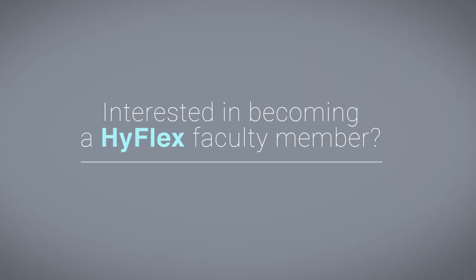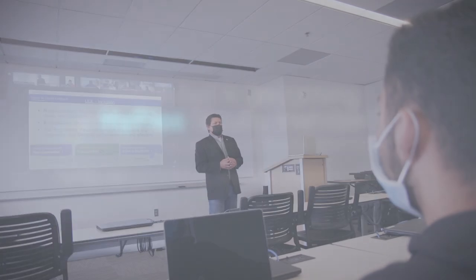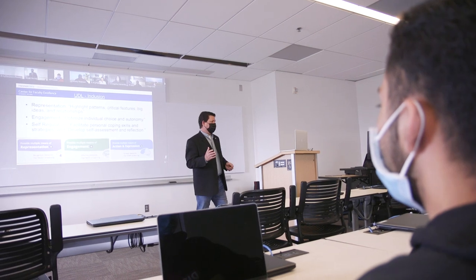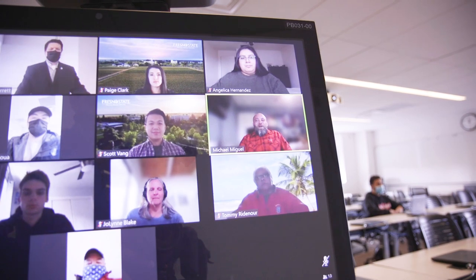We invite you to consider becoming one of our HyFlex faculty members. Faculty expressing an interest in this teaching modality will be invited to a HyFlex demonstration and can attend either virtually or in person. Faculty and students who are currently on campus this semester may also be invited to pilot the HyFlex classroom technology during one or more of their class sessions.